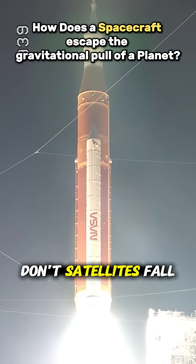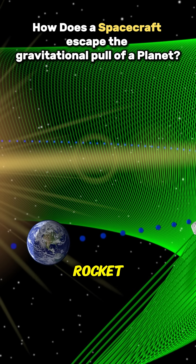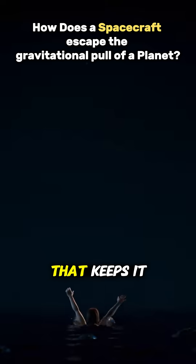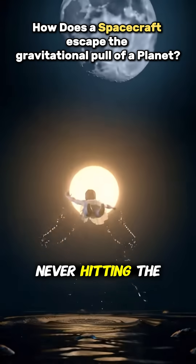People ask: why don't satellites fall back into Earth? Because they have momentum from the rocket. They're moving sideways so fast that while gravity pulls them downward, they keep missing the ground. That's the balance that keeps it in orbit. The idea is simple — it's falling forever, but never hitting the ground.